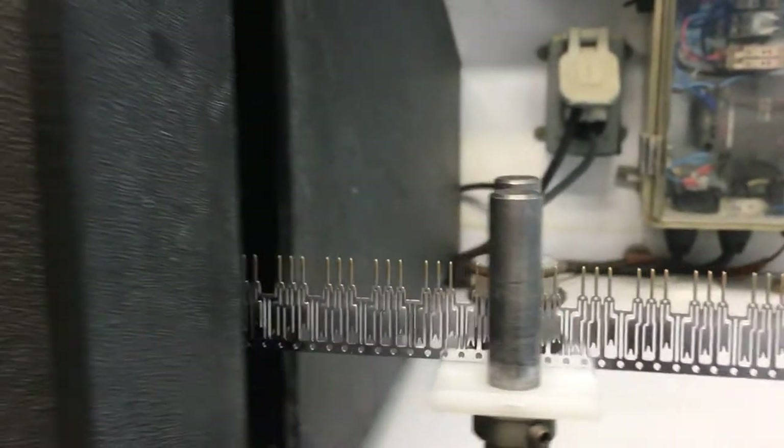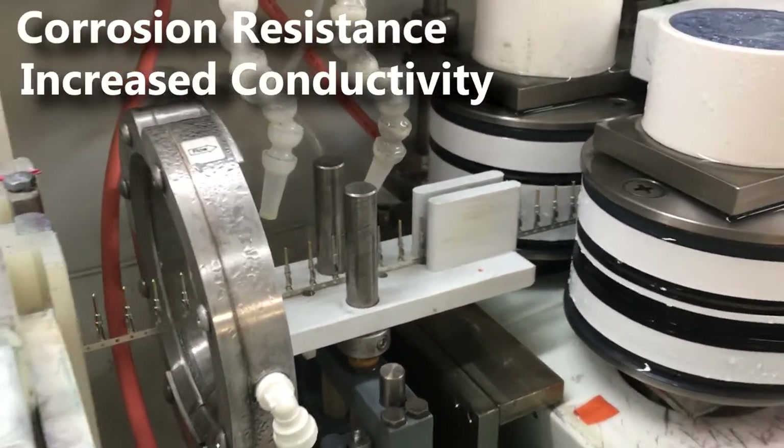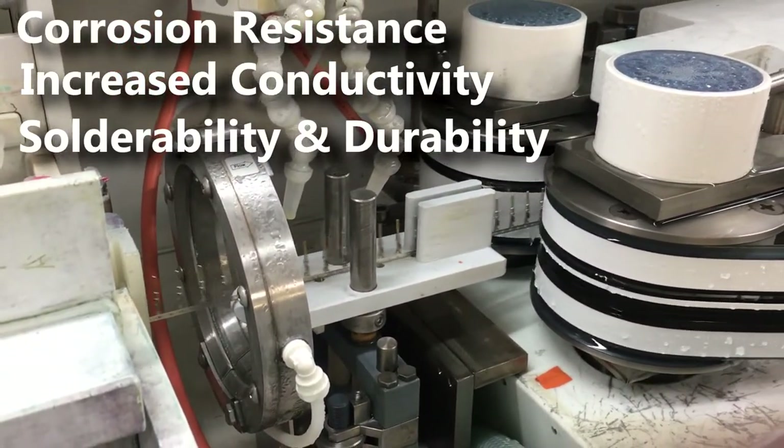This unique cost-saving approach enables precise deposit of metal on stamped products mounted on reels. It offers corrosion resistance, increased conductivity, solderability, and durability.